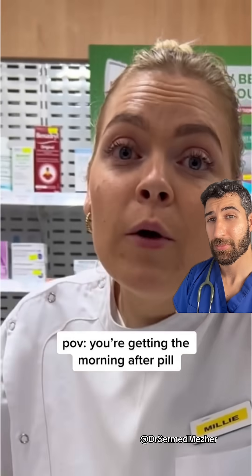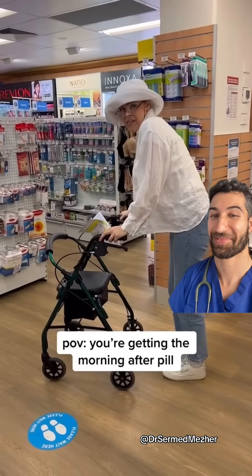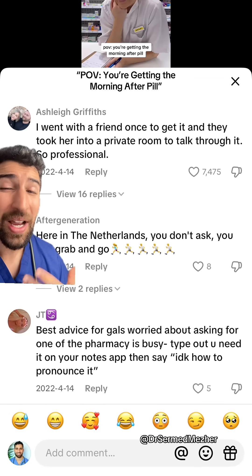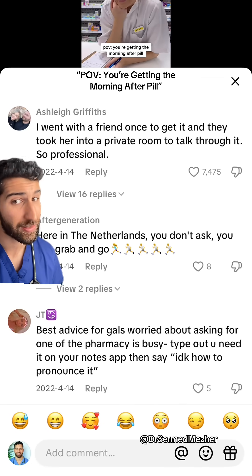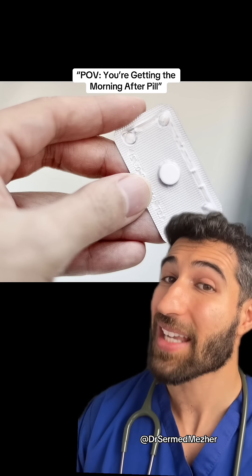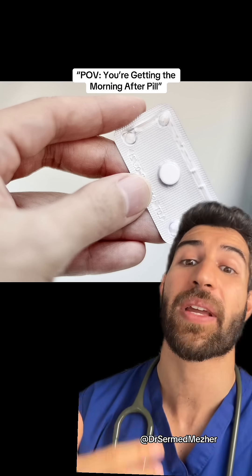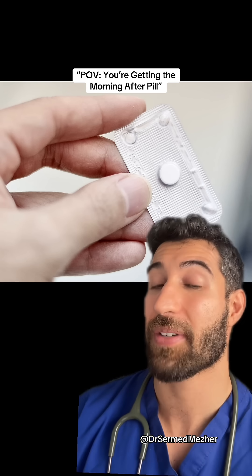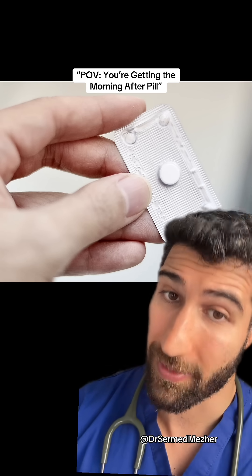The morning after pill doesn't actually work if you've already ovulated. So why is that? The way these pills mainly work is by stopping the release of an egg, so if taken after it's already been released, it won't be effective.